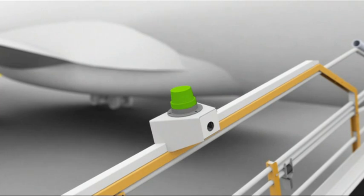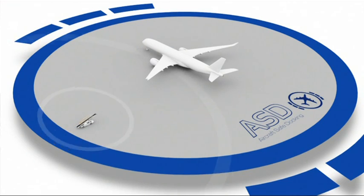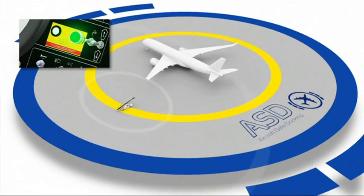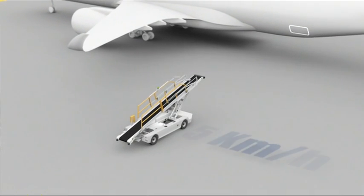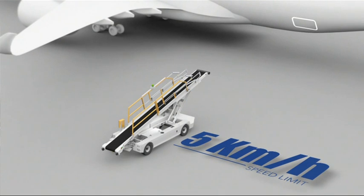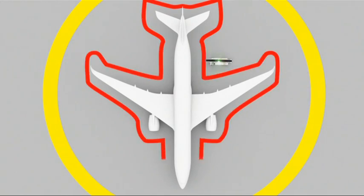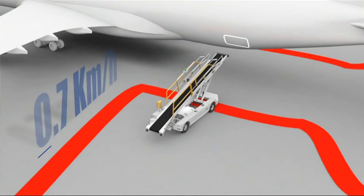The ASD system relies on a 3D infrared camera installed on the GAC. While approaching the aircraft, the operator will reduce speed and engage the ASD system. This will limit the speed of the machine to 5 km per hour, and a flashing beacon will indicate to ramp management that safe mode is activated. As soon as an obstacle is detected by the ASD, the system will ask the operator to reduce speed to 0.7 km per hour via a light and a buzzer.